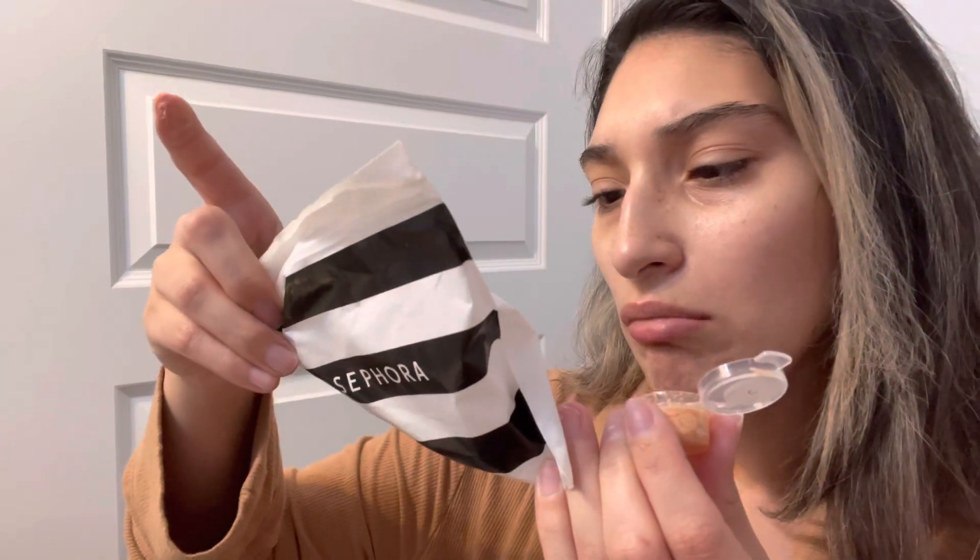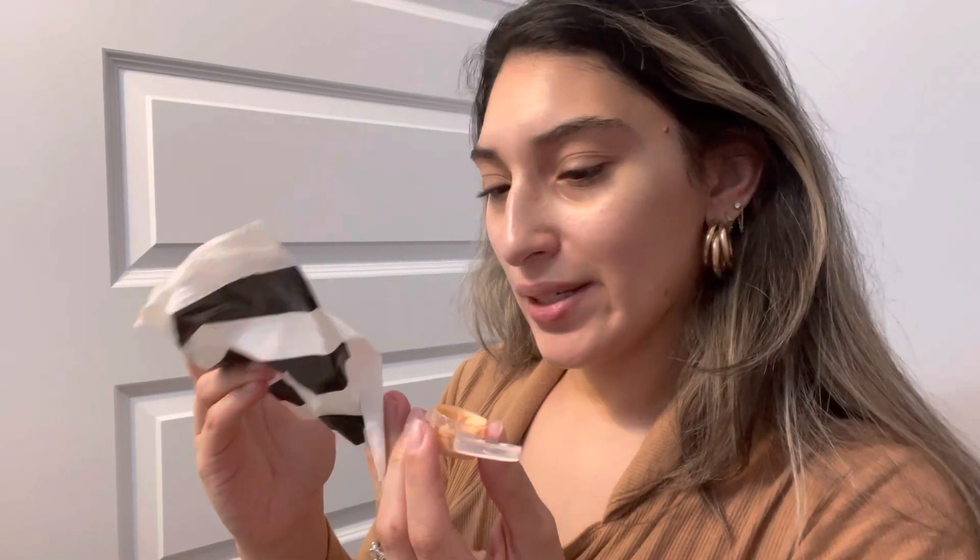Since I went to Sephora, I got some samples. Next I'm going to use the Summer Fridays eye cream — it's the Summer Fridays Vitamin C Peptide Eye Cream. I'm just going to apply this now.